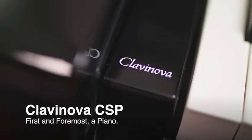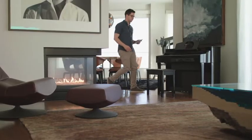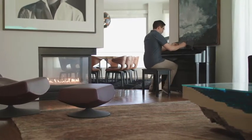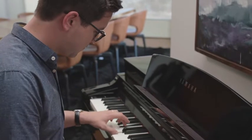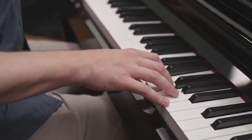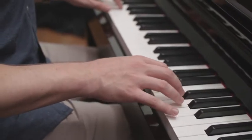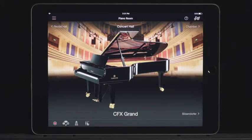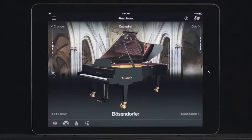The Clavinova CSP is first and foremost a piano. With the sound and touch of a concert grand piano, you'll feel the Yamaha piano heritage from the very first notes you play. Experience realistic touch and response, paired with the unmistakable tone of two of the finest concert grand pianos in the world: the flagship Yamaha CFX Concert Grand Piano and the world-renowned Bosendorfer Imperial Concert Grand Piano.